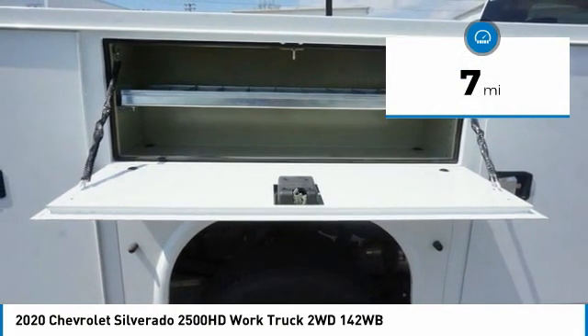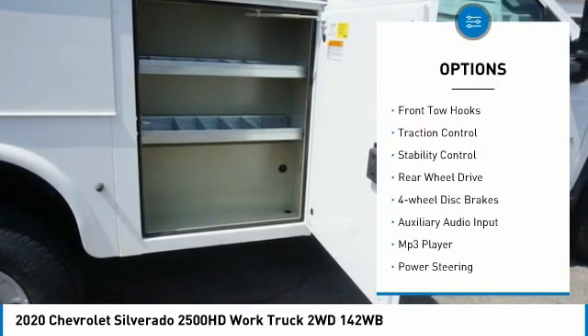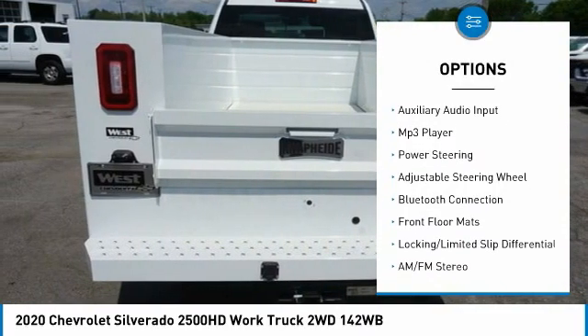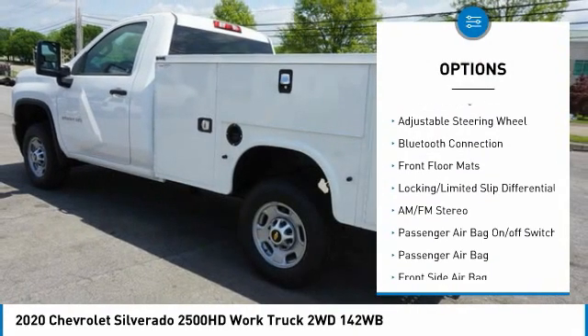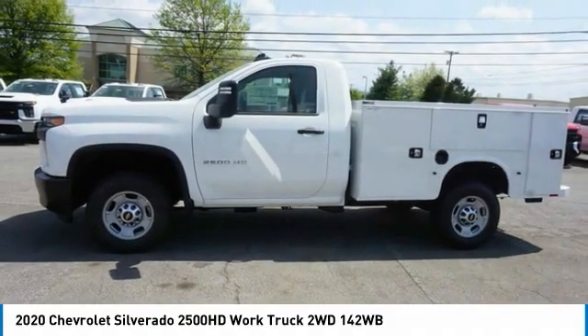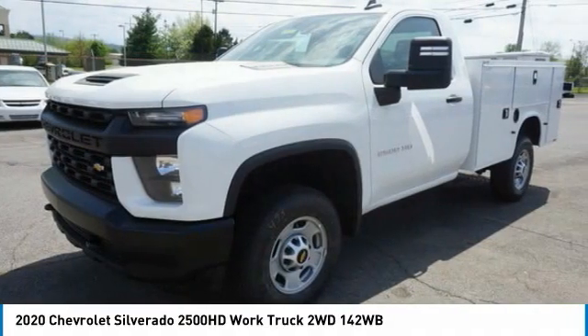Here are some of this vehicle's great options: tire pressure monitor, front tow hooks, traction control, stability control, rear wheel drive, four wheel disc brakes, auxiliary audio input, MP3 player, power steering, adjustable steering wheel.